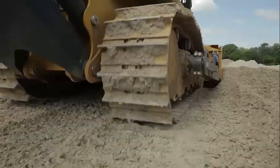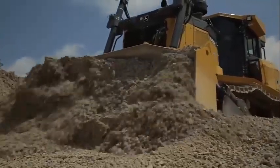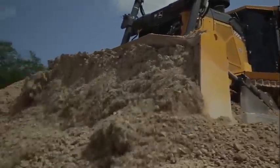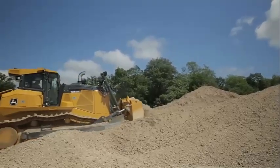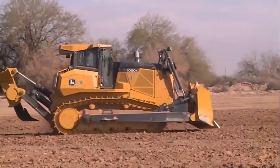One of the most impressive features of the John Deere 1050K is its blade. The machine is equipped with a durable six-way power angle tilt blade that can be used for a wide range of applications, including grading, dozing, and backfilling. The blade's unique design allows it to easily adjust to different terrain types and angles, providing greater control and accuracy.